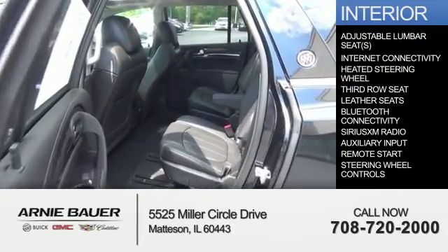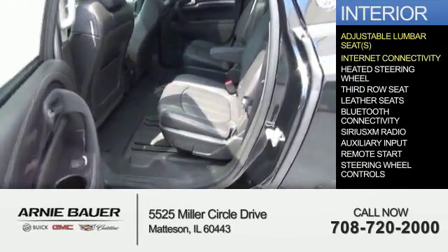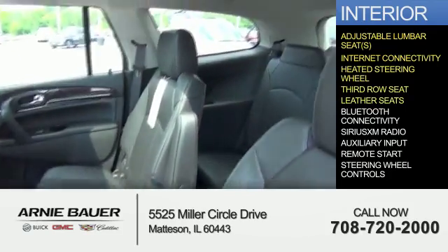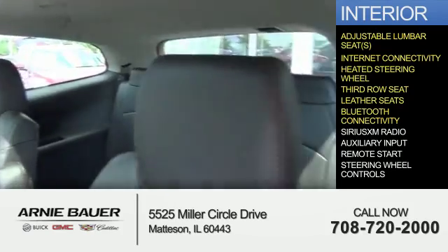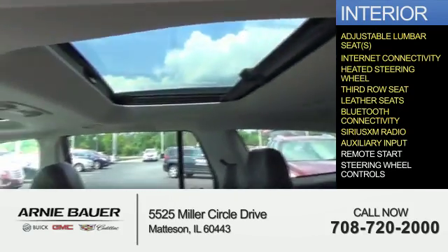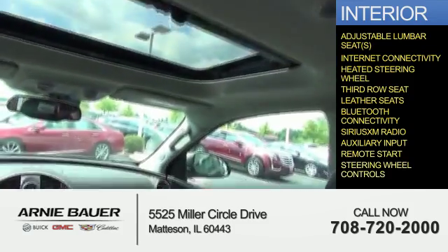Inside you'll find adjustable lumbar seats, internet connectivity, heated steering wheel, third row seat, leather seats, Bluetooth connectivity, Sirius XM satellite radio, auxiliary input, remote start, and steering wheel controls.